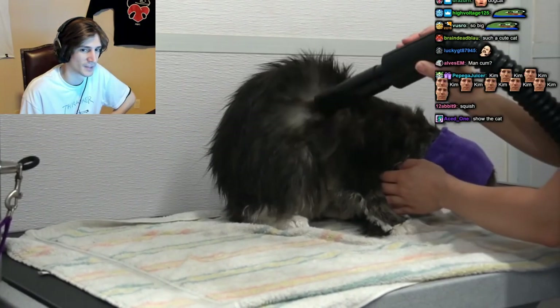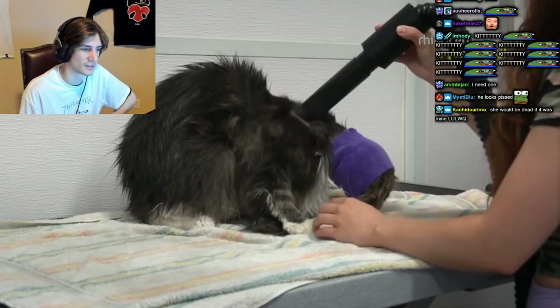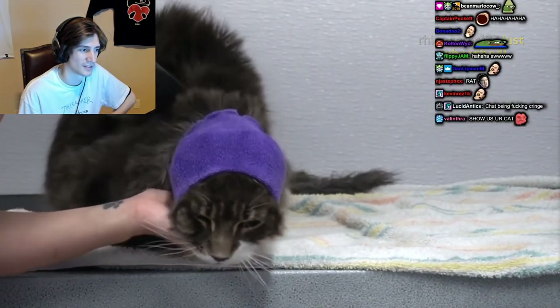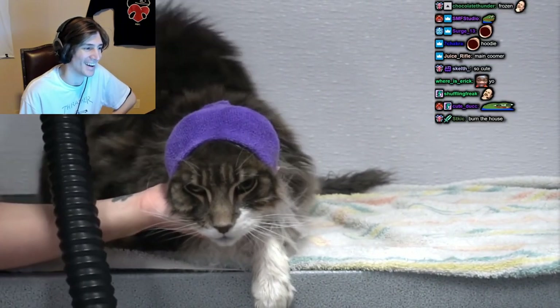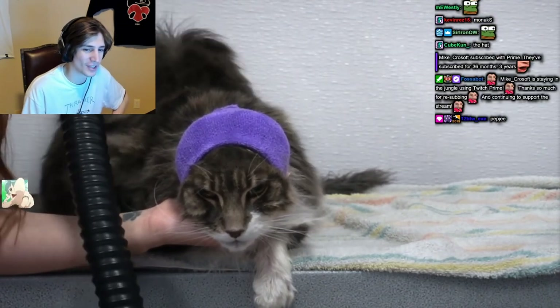After his bath I rinse him down and then towel him dry. Now we move on to the high velocity dryer. Jackson is not fond of this current experience, and with the happy hoodie he is frozen in place. He is giving the ultimate death stare and is most certainly plotting my demise.